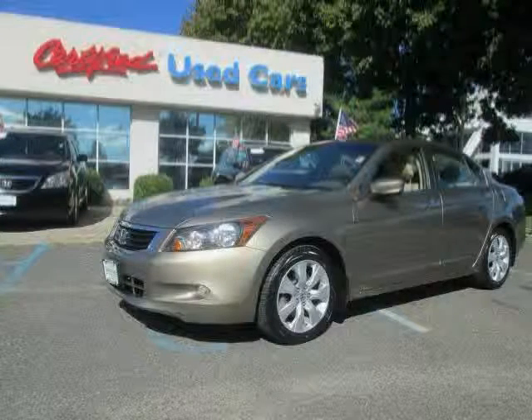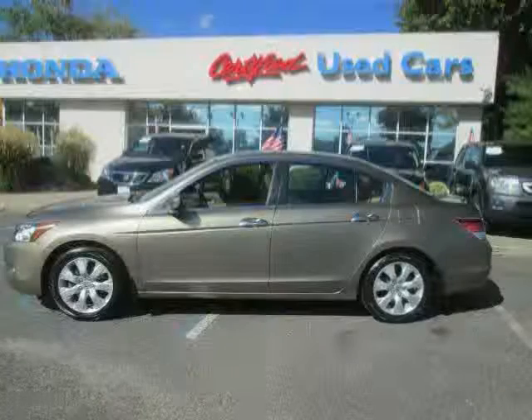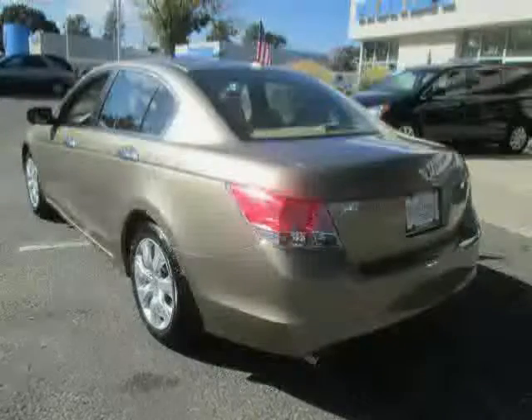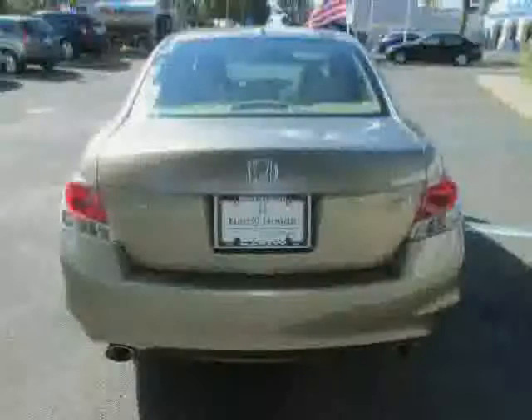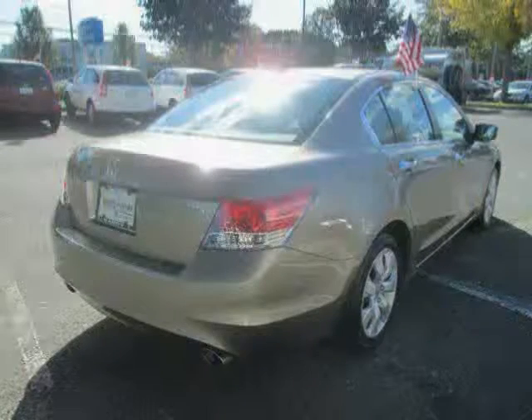This 2010 Honda Accord Sedan is equipped with leather interior, navigation system, power windows, heated mirrors, moonroof, premium sound system, front wheel drive, traction control, power passenger seat, rear head airbag, driver and passenger side airbag, and anti-lock brakes.